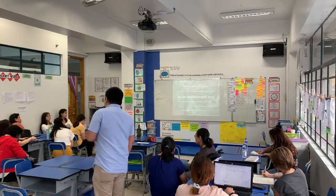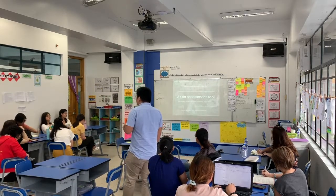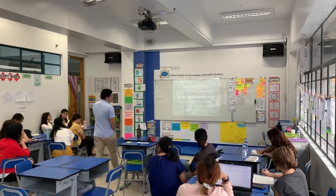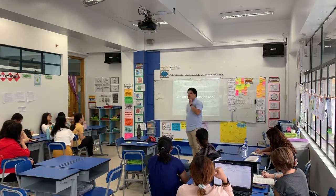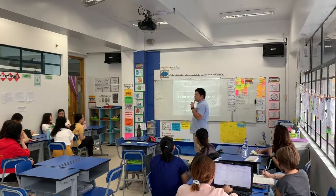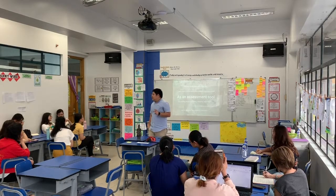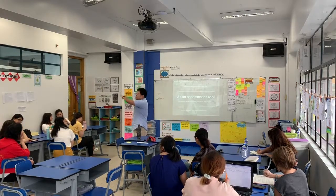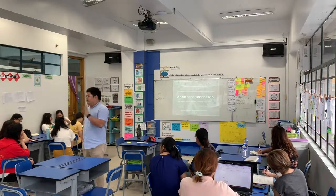Lastly, these visible thinking routines actually inform you of when you should move on with your inquiries. This is a way to ensure that you don't spend two weeks on a tuning-in activity. If you are purposeful with your assessment and thinking routine, you will see that if students are already coming up with good questions, that's a sign you can move on to finding out — and from finding out, use different sorting-out tools to see if you can move forward again.